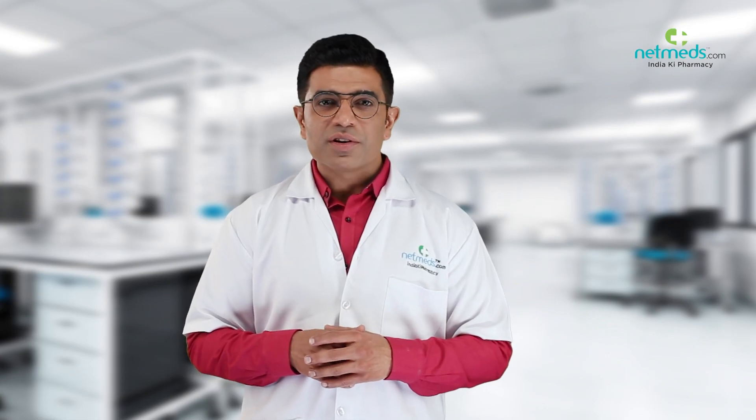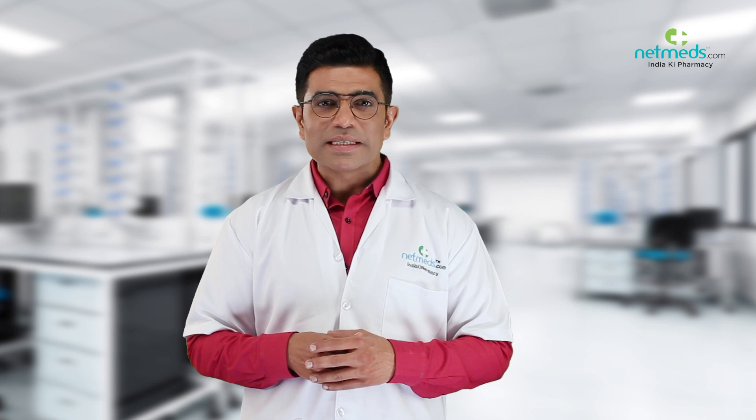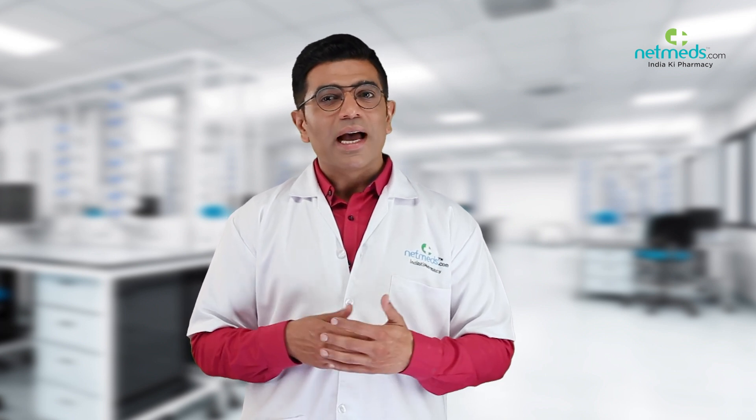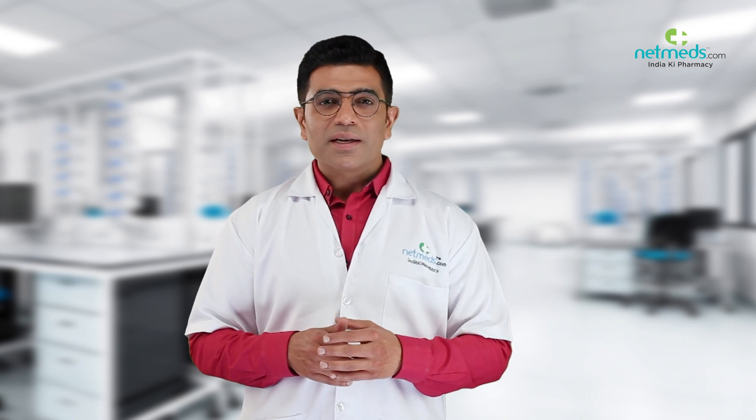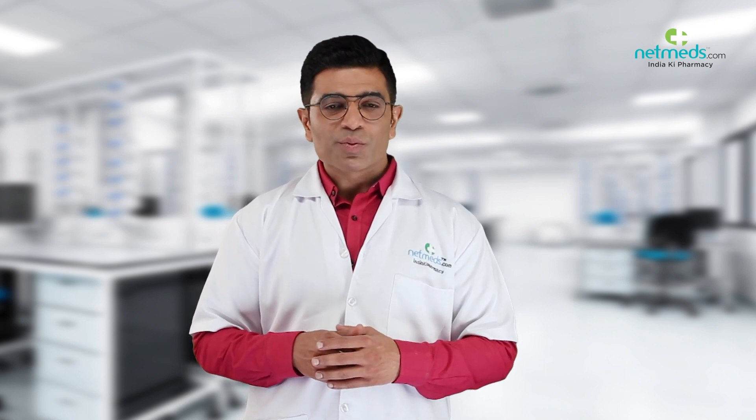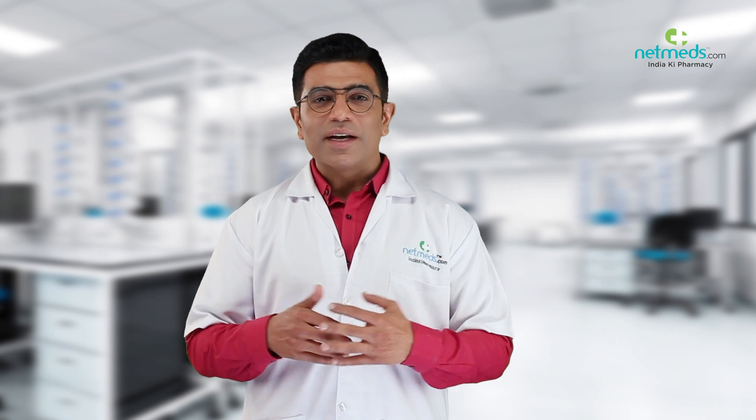Health Matters is the informational webcast brought to you by Netmeds, designed to keep you informed and up-to-date on popular medicines, emerging therapies, and cutting-edge strategies for enhanced wellness, less sickness, and greater energy.